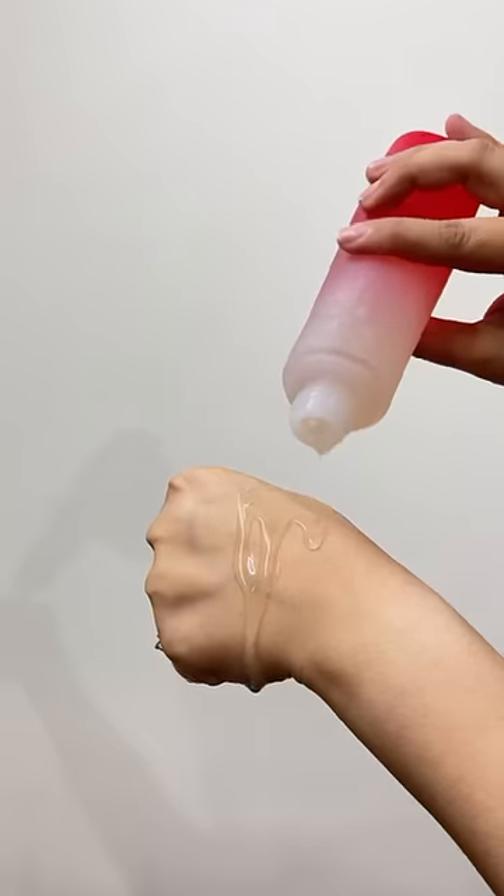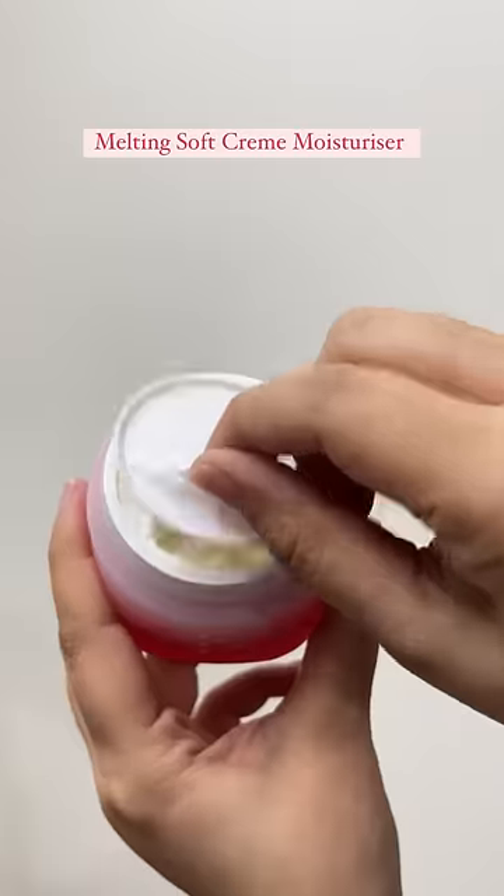Followed by the Radiant Essence Treatment Lotion that minimizes your pores, balances, calms, and preps your skin.